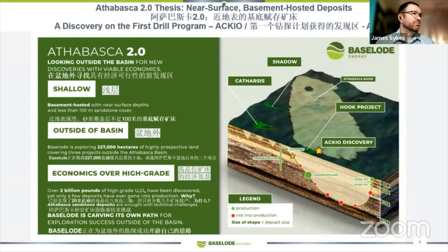What is Athabasca 2.0? It's a thesis that myself and a number of other people have developed. It's basically looking for near-surface, basement-hosted, high-grade uranium deposits.